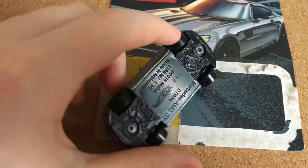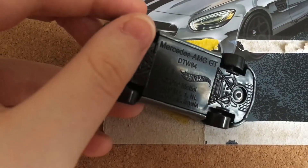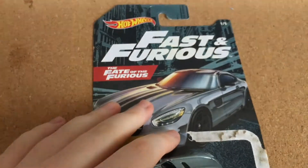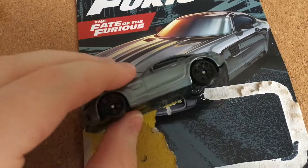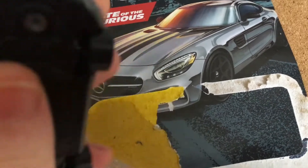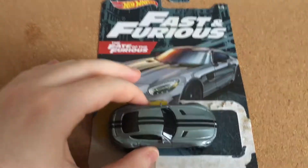On the back it says Mercedes AMG GT, DW384. Nothing too special there. It's a really solid car and I really like this one. Now let's move on to the second car of the whole set.